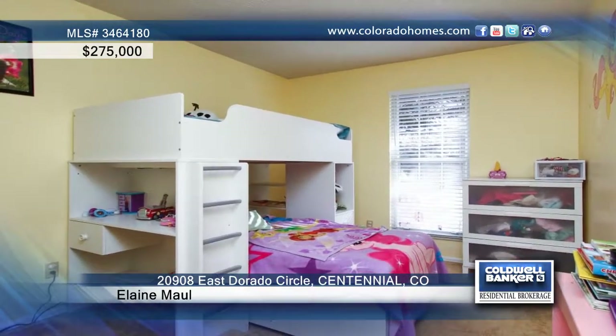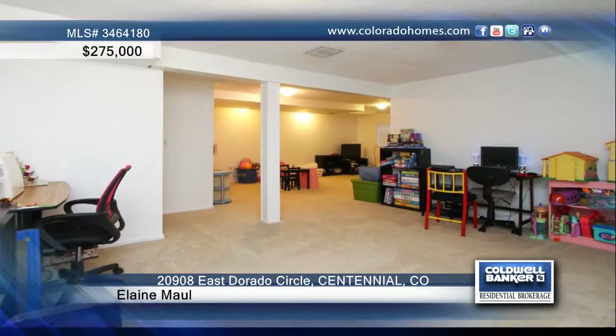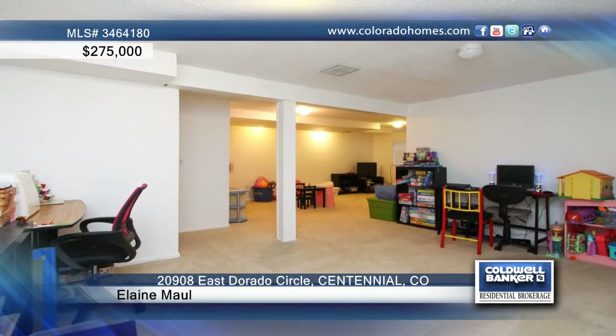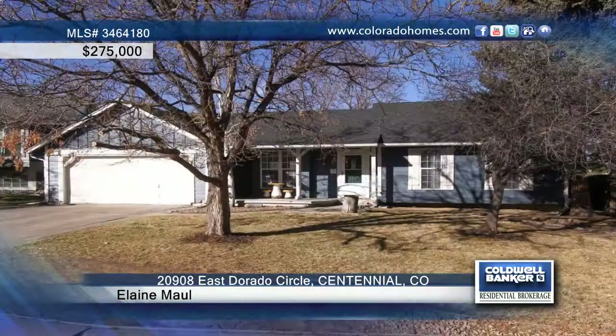The finished basement includes a large rec room, laundry room, full bath, and additional bedroom. With a fully fenced backyard and spacious patio, this house makes for a perfect home. Let Elaine Mall guide you through buying this home.